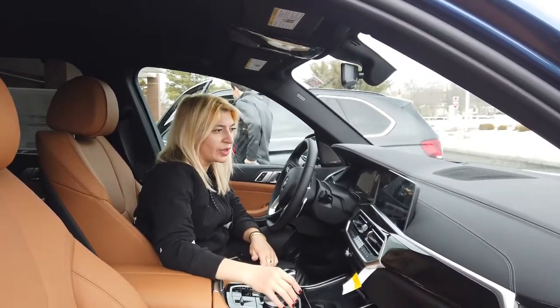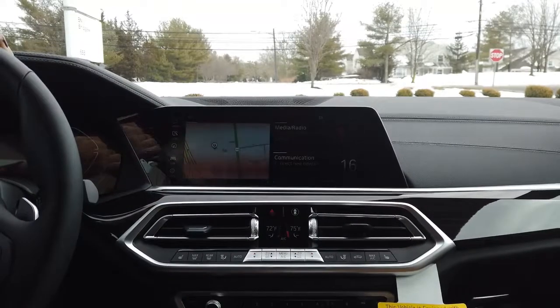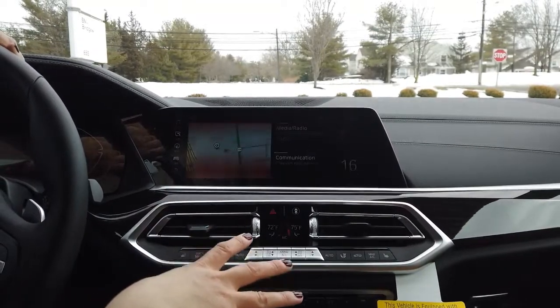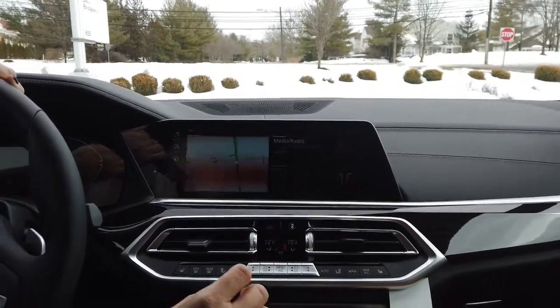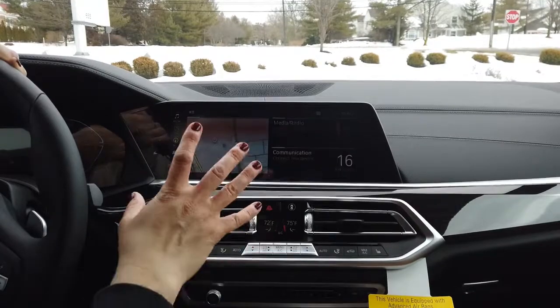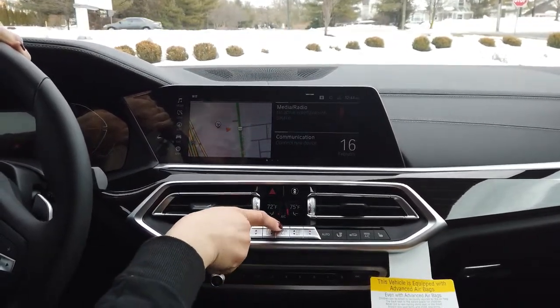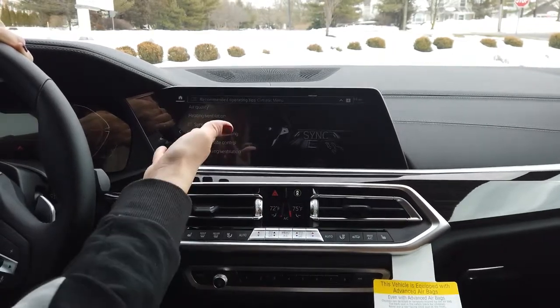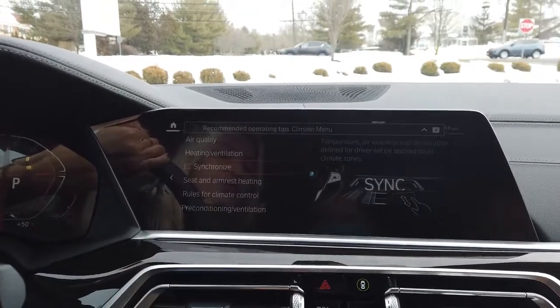Come a little closer. Prior to this generation, on your X5, X6, X7, and X3, you did have a dedicated sync button. On this car it's kind of a hidden feature. To access it, just press the menu button right over here, and it brings up this screen. Once you're on here, just check the spark.